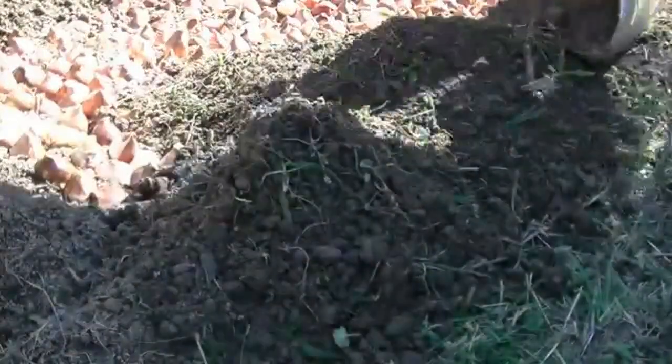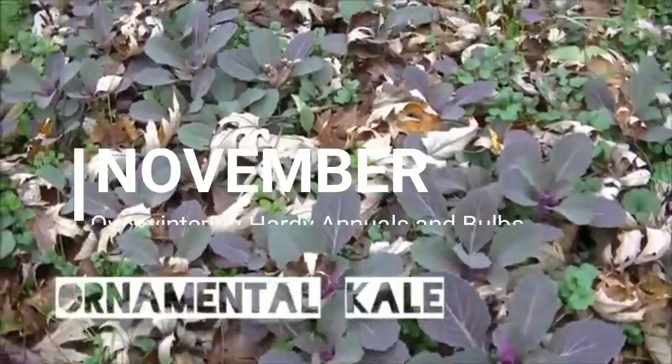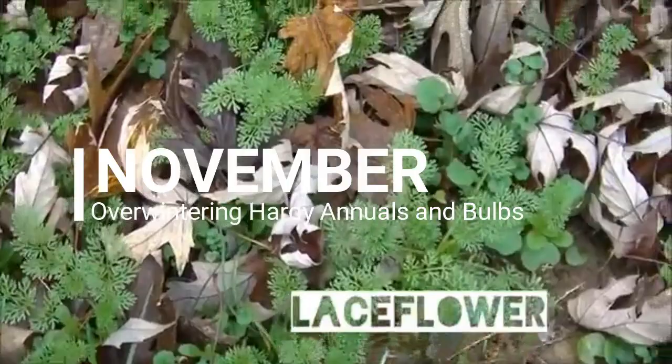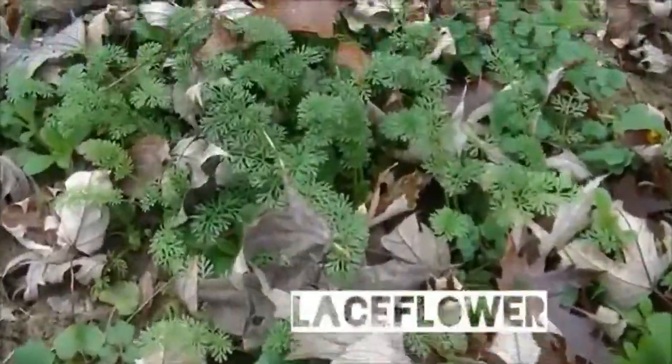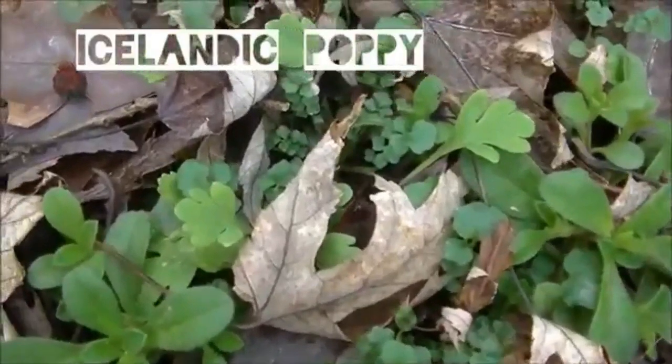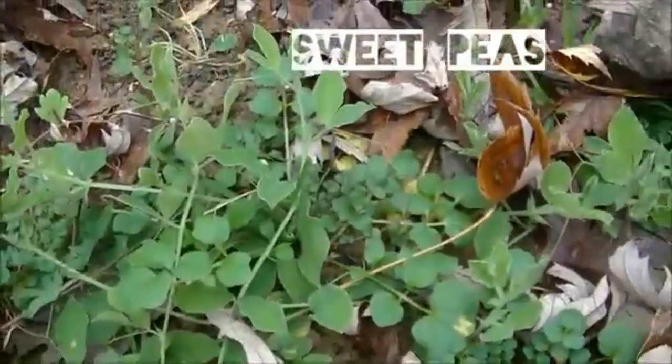As we move into November, things start to get really cold around here. We've had our first frost, there's a chance of snow and ice. The hardy annuals have already started to grow into little seedlings, and it's important to protect these little guys — depending on your climate — from the elements.